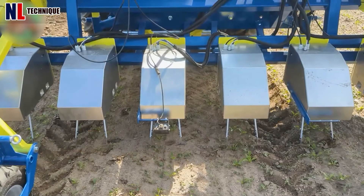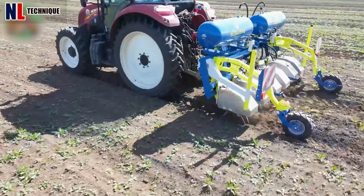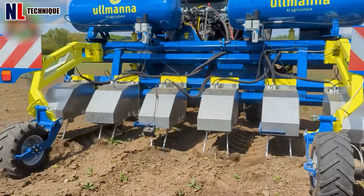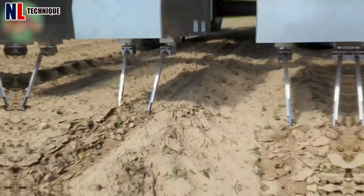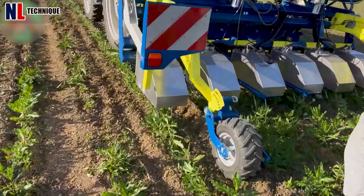This laser grass cutting machine utilizes high-resolution cameras and real-time data analysis to efficiently cover large areas, enhancing farm productivity through swift and precise grass management.